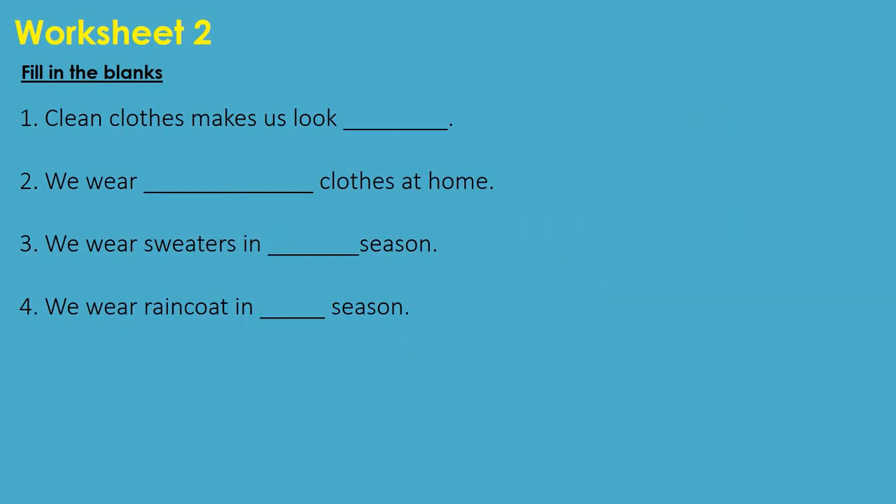Let us move to worksheet 2. Fill in the blanks. 1. Clean clothes makes us look dash — the answer is smart. 2. We wear dash clothes at home — the answer is comfortable. 3. We wear sweaters in dash season — the answer is winter. 4. We wear raincoat in dash season — the answer is rainy.